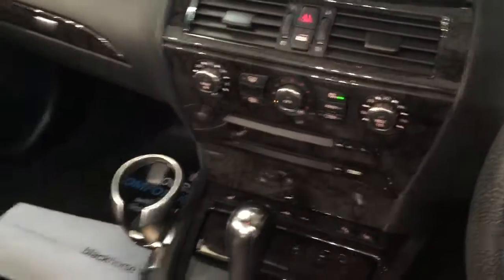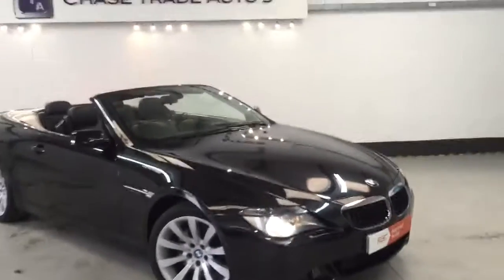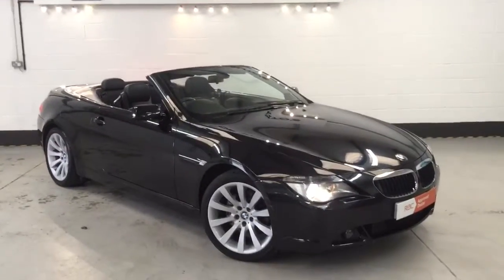It's got the burr walnut inside as well. Hi-fi system. If you're wanting a 30i petrol — a bit more sensible running cost — this is the one.